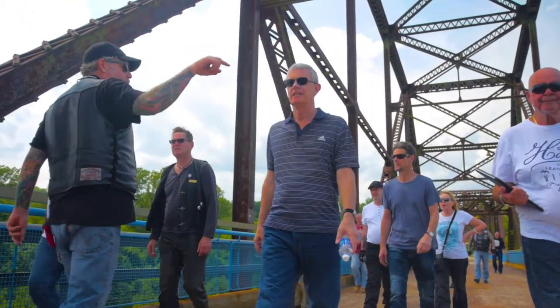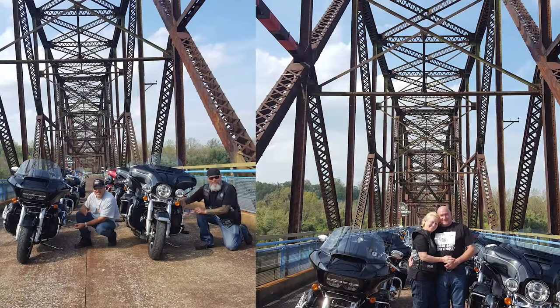What's really great is you're gonna get a chance to ride your motorcycle on the bridge. We're all gonna park and get a great group shot to get a feel of what it was like to be on this bridge back in the day — 1929.